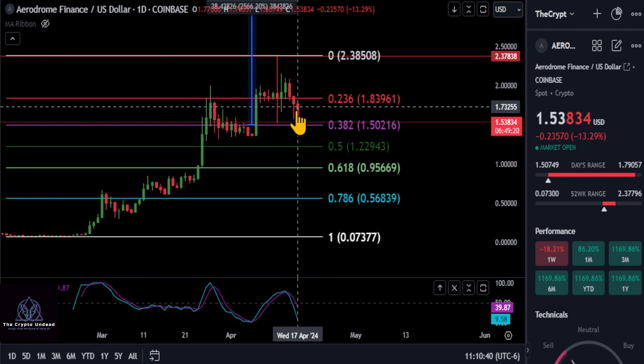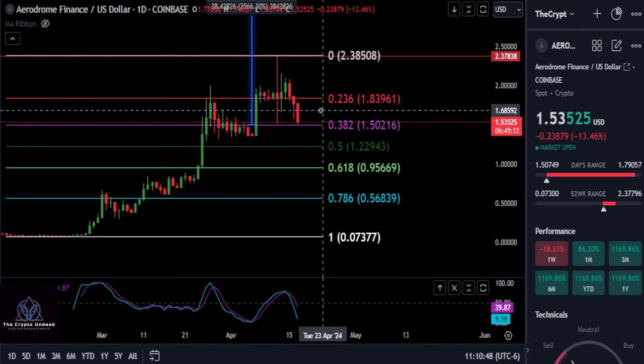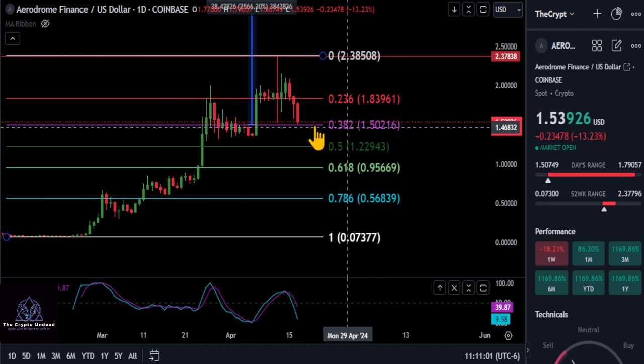As long as from the low to the high we hold over the 382, we are still bullish. The 236 and the 382 are both bullish levels here, so if we get a bounce on the 382, that's a very healthy sign for Aerodrome to bounce back up. You can also notice we're still holding on to the higher lows and higher highs, and the overall macro picture for Aerodrome is very bullish.